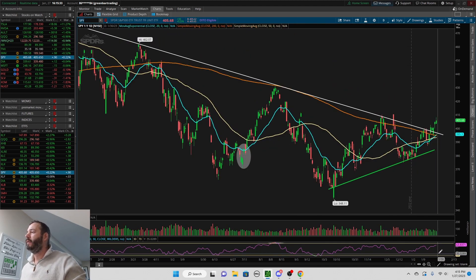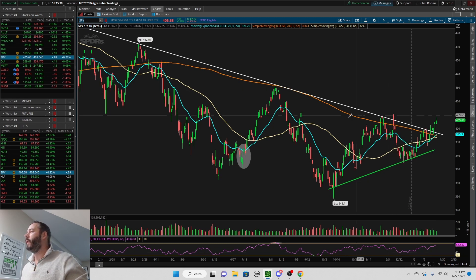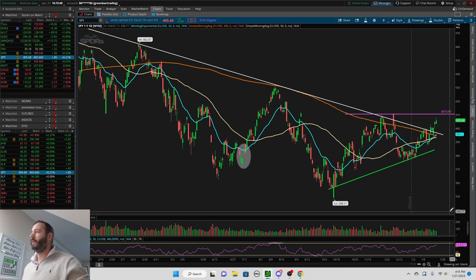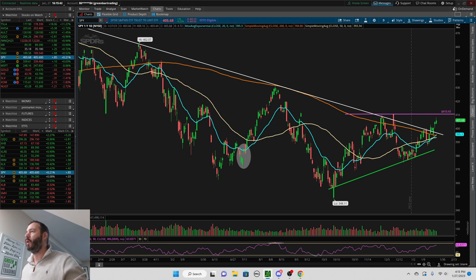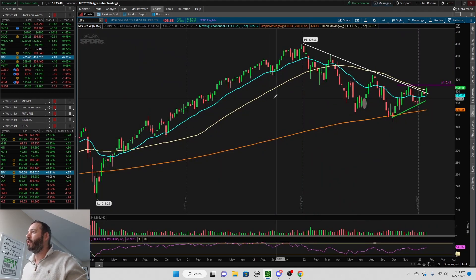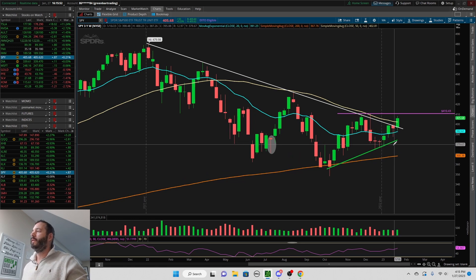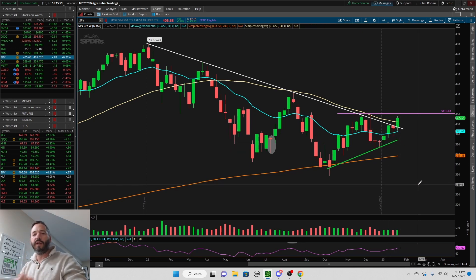On the SPY, the RSI is not as bad but it's starting to get up there. On the SPY we do have clear resistance there at about the 410 mark. But liking what I'm seeing — looking at it on the weekly chart, we like to see these candles, very nice looking candles. So hit the thumbs up for the video and I'll see you guys on the next one. Take care.